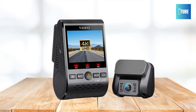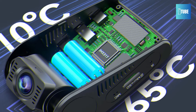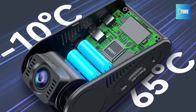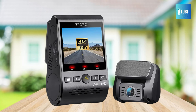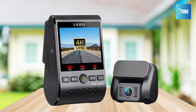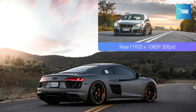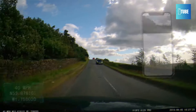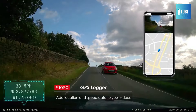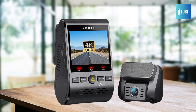For seamless integration, consider using the Viofo hardware cable kit, sold separately, enabling a true parking mode experience. Enjoy wireless connectivity with dual-band 5GHz and 2.4GHz Wi-Fi, providing a stable signal and faster transmission speeds. With built-in GPS logging, this dash cam records your current speed and location, embedding timestamp information directly into the video. Additionally, benefit from premium functions such as loop recording, emergency recording, motion detection, and time-lapse, ensuring all your daily driving needs are met.